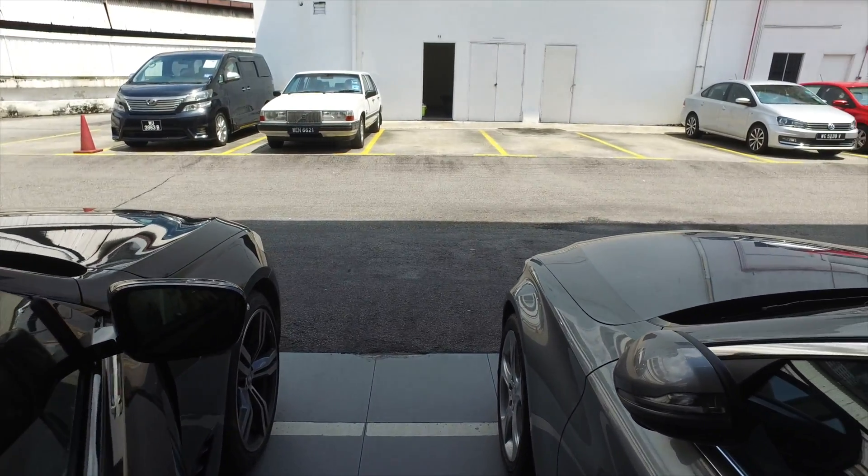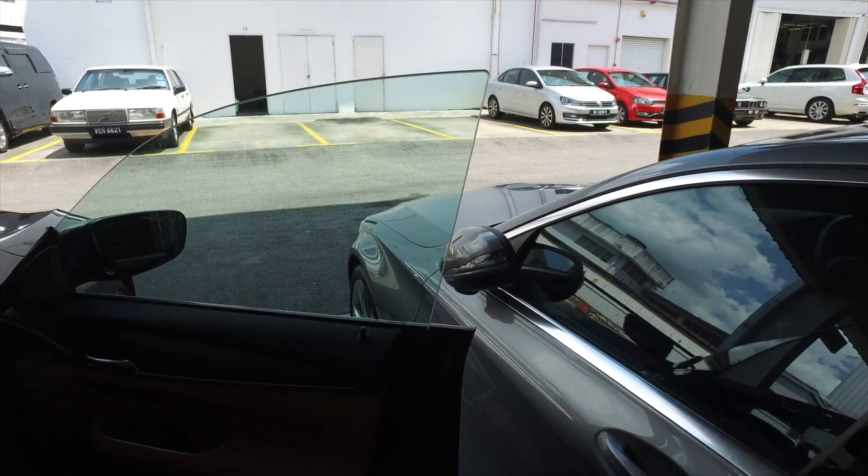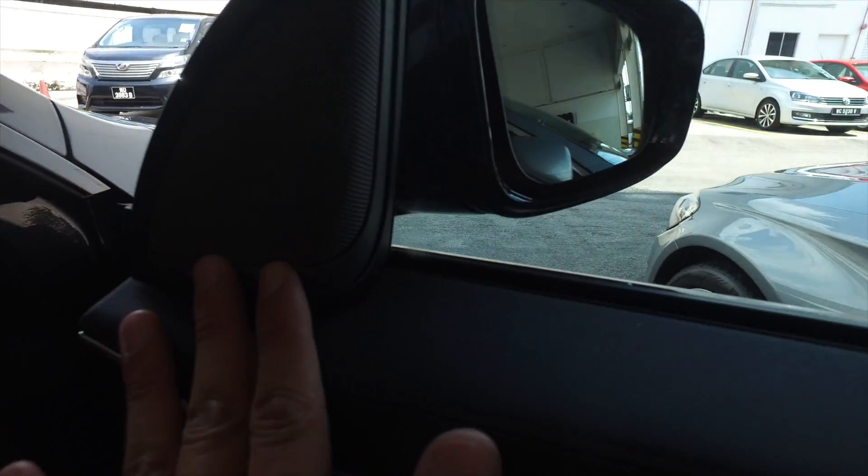The other thing that is different from the usual 5 Series — you get frameless doors. And you have Harman Kardon speakers. The interior finishing is really nice.